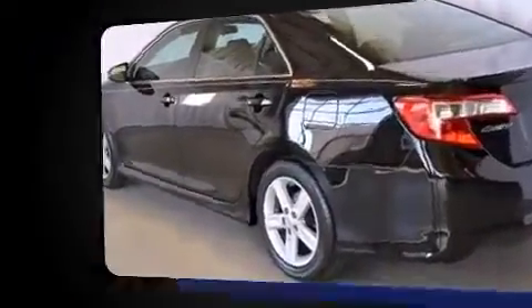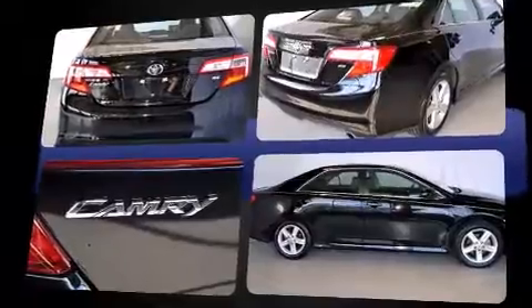Toyota prioritized fit and finish as evidenced by one-touch window functionality, a tachometer, an outside temperature display, and much more.